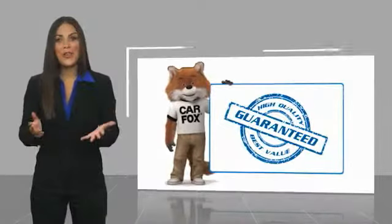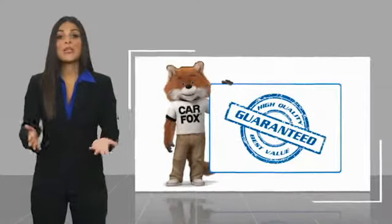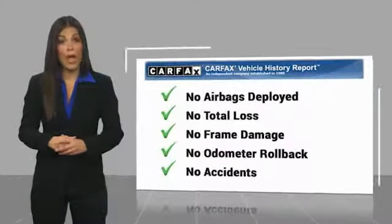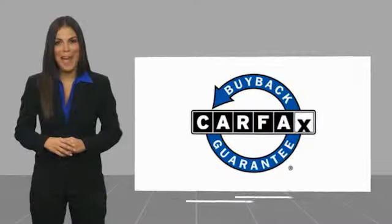Here's another high-quality vehicle with a Carfax vehicle history report. Be sure to find a complimentary copy of this report online or contact the dealership. This vehicle qualifies for the Carfax.